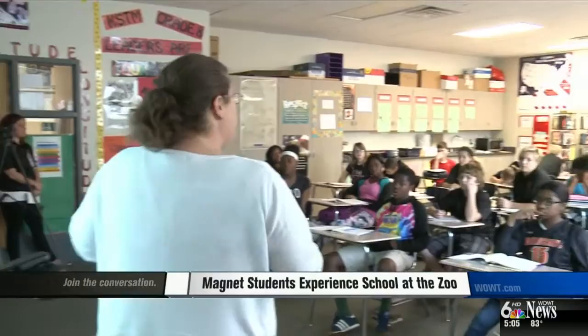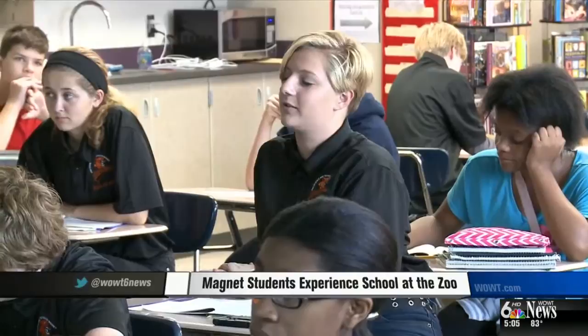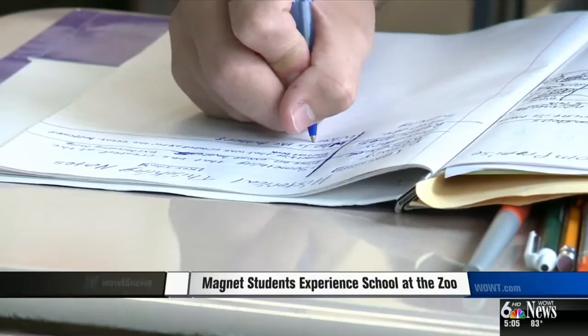Taking notes, sitting at desks — this is what can be seen inside the classroom at King Science and Technology Magnet. But don't be deceived. This is typical classroom learning with a new incentive, because with C's and above and no more than five misses in school, they get to be here.